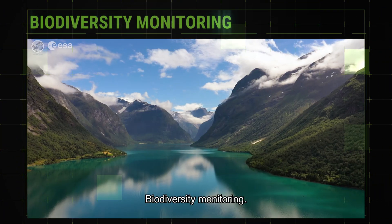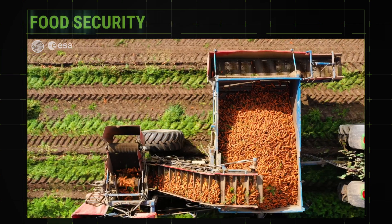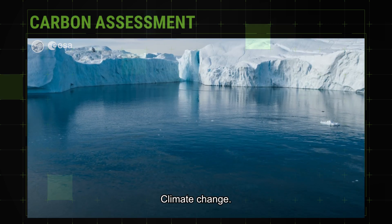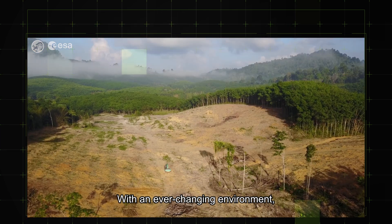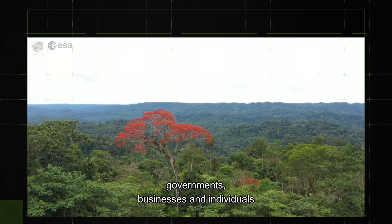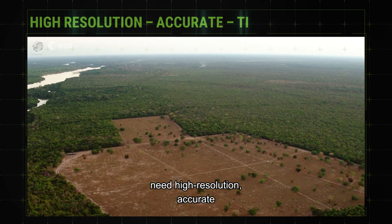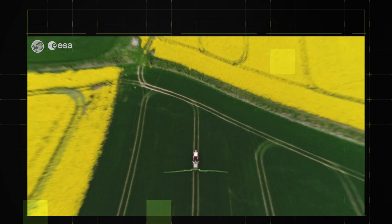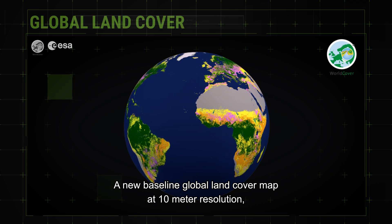Biodiversity monitoring, food security, carbon assessment, climate change — with an ever-changing environment, more than ever governments, businesses and individuals need high resolution, accurate and timely land cover information. Discover the WorldCover map, a new baseline global land cover map.